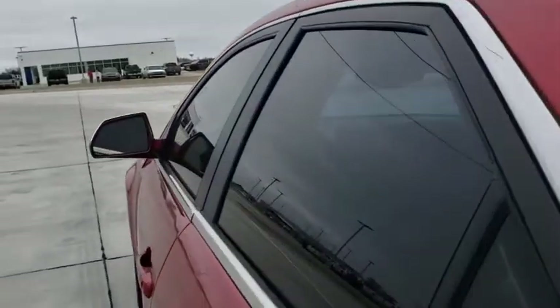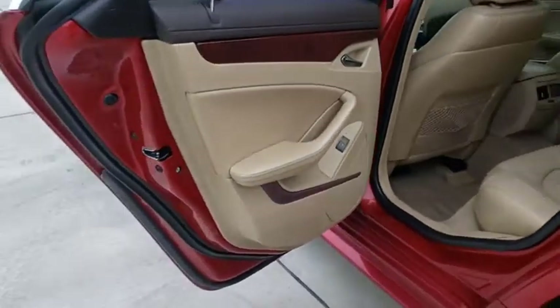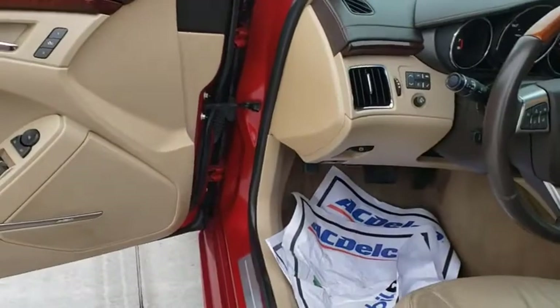Remote vehicle start, power steering, four-wheel disc brakes, anti-theft security system, universal garage door opener, center armrest, power windows, rear window defroster, CD player, electronic stability control, fog lights, security system.